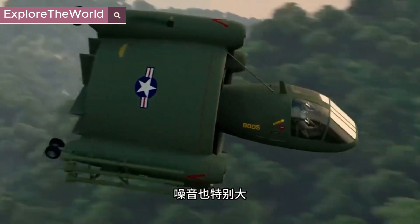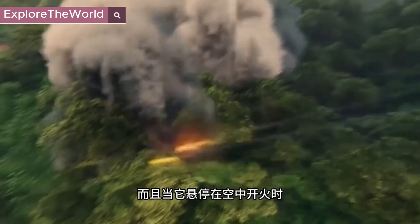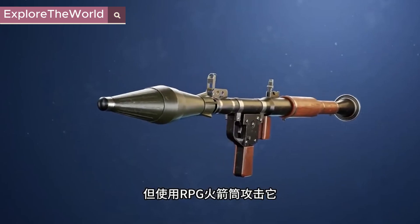Its landing speed is much slower than that of a helicopter, and it is also very noisy, making it easy to reveal its location. When hovering in the air and firing, it easily became a target for the Vietnamese army. Even if the Vietnamese don't have anti-aircraft missiles.